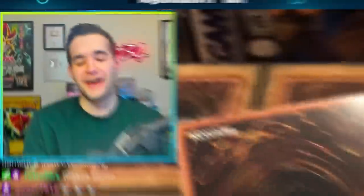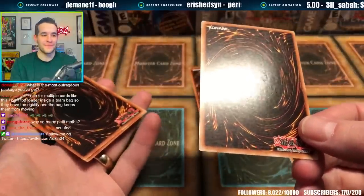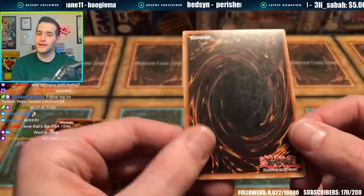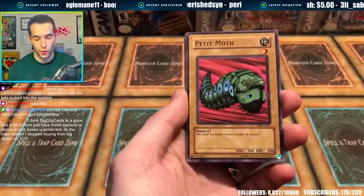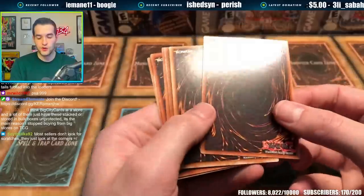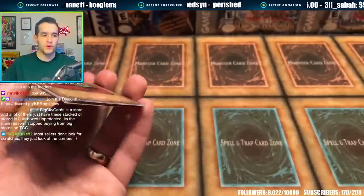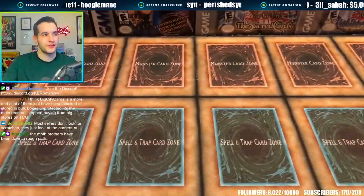Come on, Big City Cards — you know this ain't near mint. I'm going to give them the benefit of the doubt — maybe they just overlooked it. But if you looked at this card and told me near mint, that's just messed up. Not a great performance there. Not trying to hate on anybody — it's only one order, it could be different. I do think you should probably check them. This was a $5 order, so it's not a huge deal. We're not going to return these because it's Petite Moth, but a little unfortunate with the conditions.